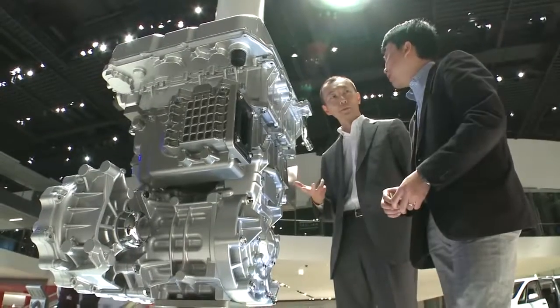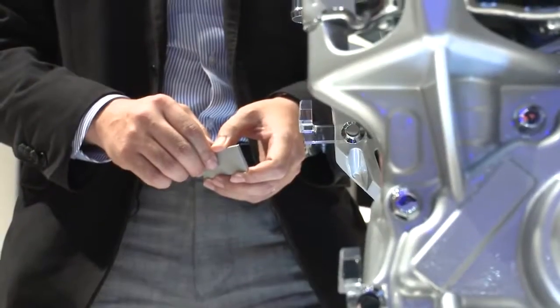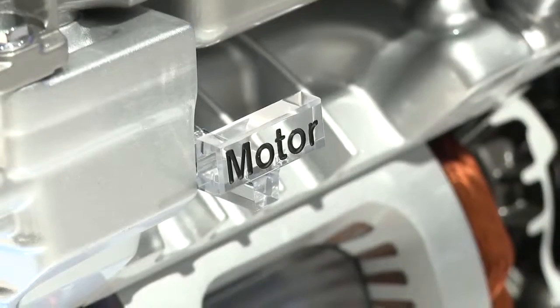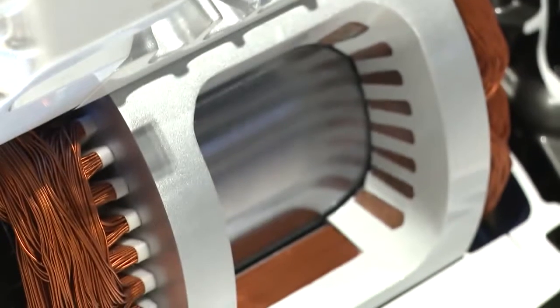A new process called grain boundary diffusion allows Nissan to drastically cut rare earth content in a way that may extend beyond EVs and hybrids to use in other automotive applications.